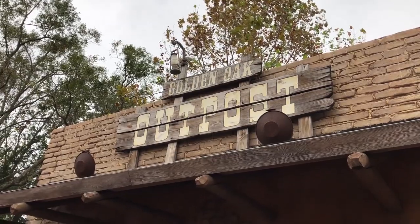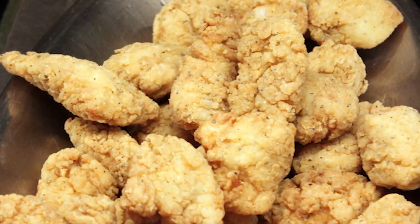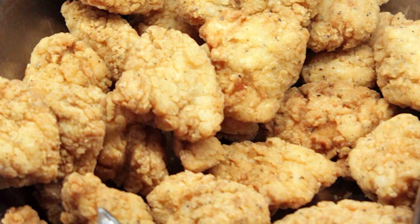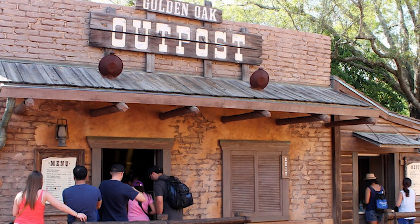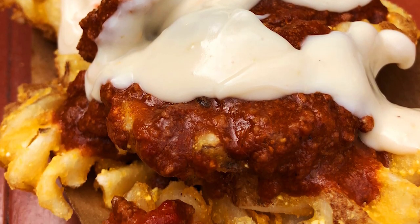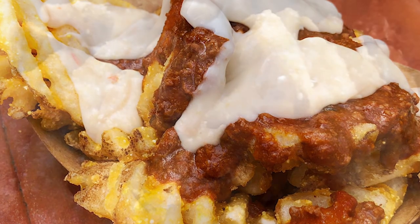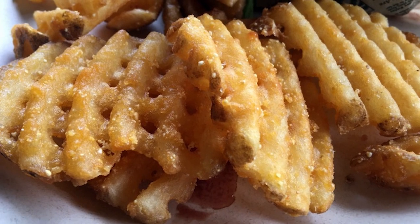Next up we're gonna head over to Golden Oak Outpost, a standalone counter service location. They often have chicken nuggets and fries here. There's no indoor seating but you can sit at Tortuga Tavern or Pecos Bill's seating nearby. Usually the menu is chicken nuggets and waffle fries, sometimes loaded — right now you can get chili cheese waffle fries. It's where you go if there are lines everywhere and you just need to grab something. This is the only place to get counter service waffle fries in the park.